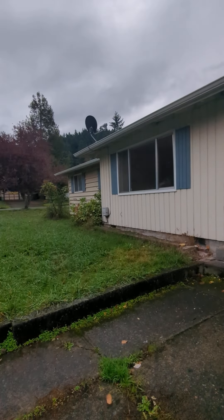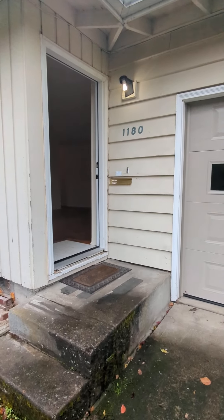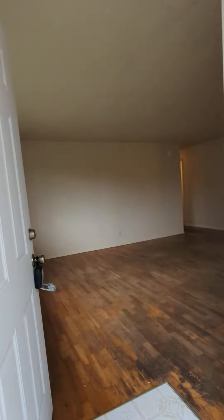Here we are to look at 1180 East 32nd. This is a three-bedroom, one-bathroom home in South Eugene.